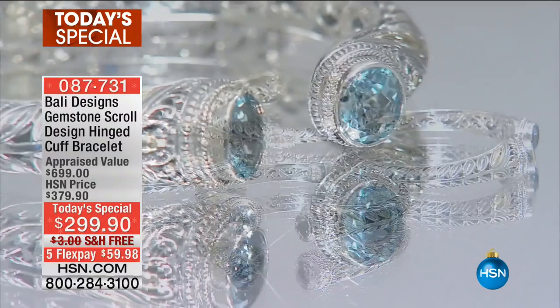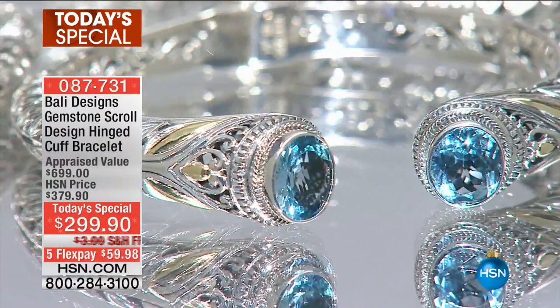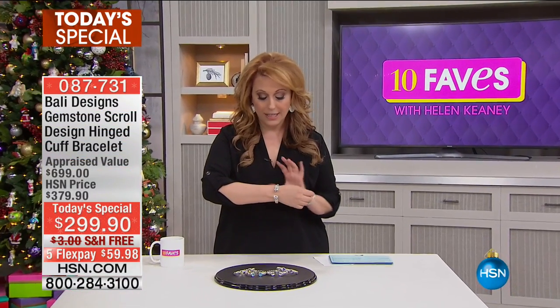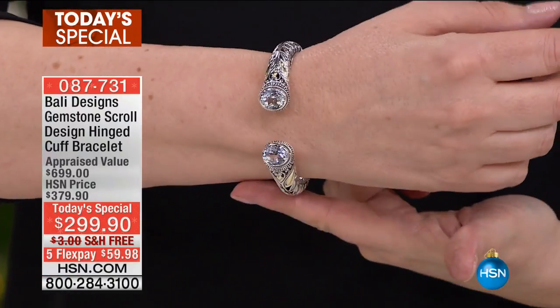We did not bring in a lot of these. It's not going to be on again until noon. So I would love to show them to you live here in the studio. I'm wearing the topaz, and what I appreciate is that it's like I had something made just for me.